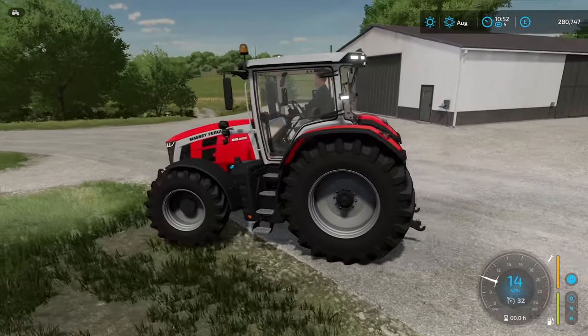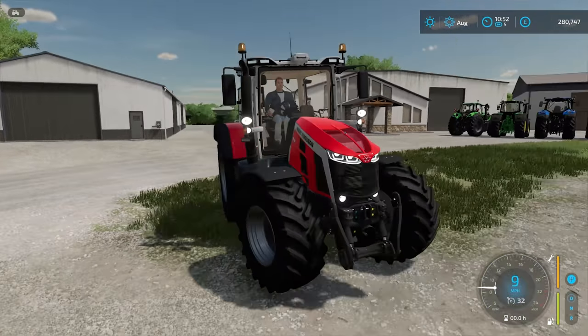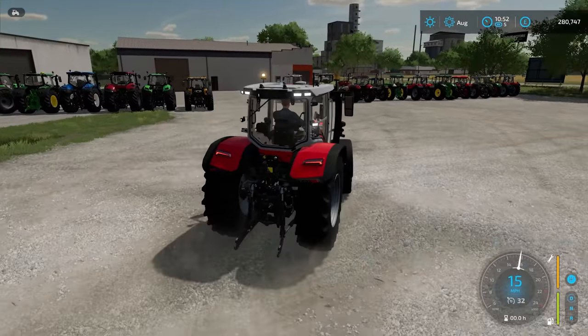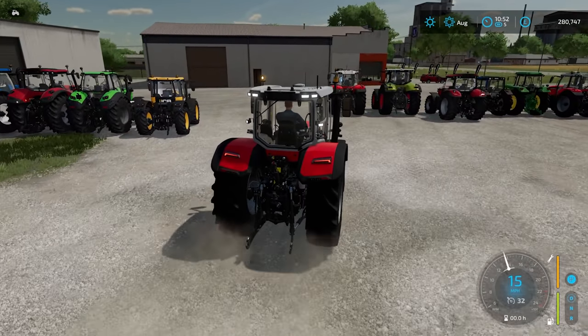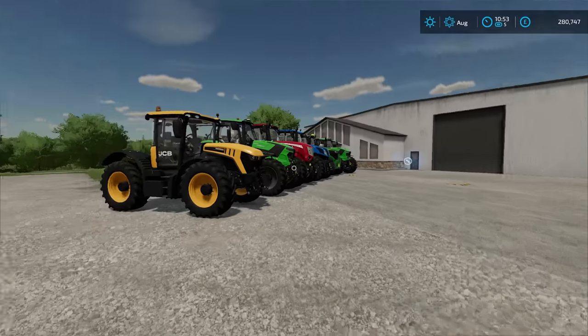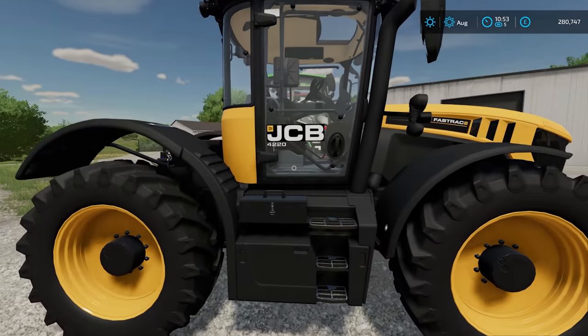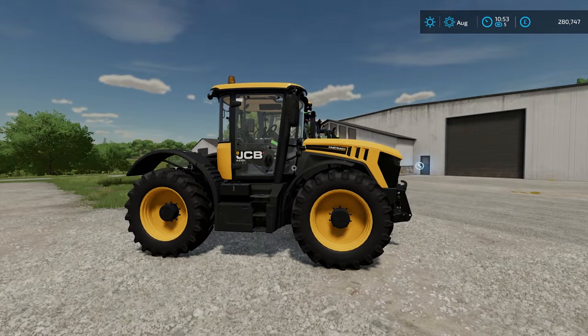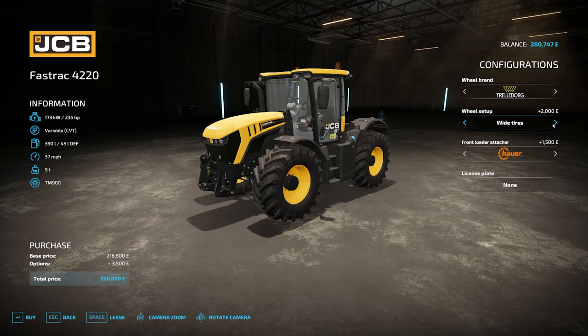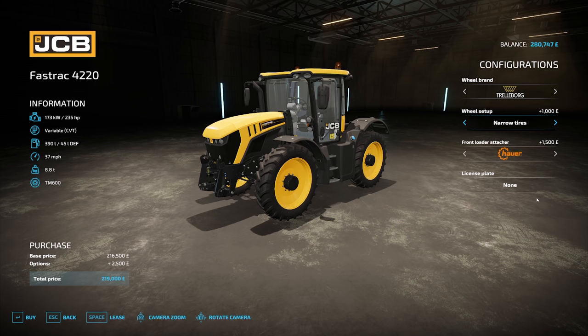This tractor looks very futuristic — the fast track. Prices start at £216,500. You can put a front loader on it, you can change the wheel setup and the wheel brands. It is 235 horsepower.